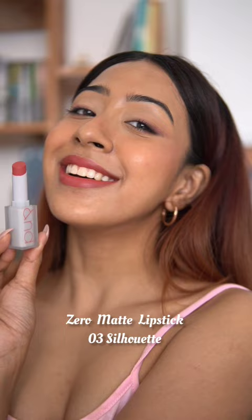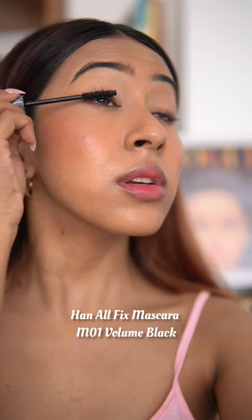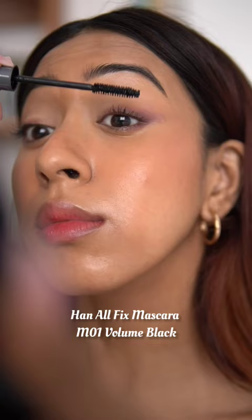And lastly, we have the Hen All Fix Mascara, which is very unique because it is both oil and water resistant and gives very fluttery, wispy lashes with just one coat. So don't forget to check these out!